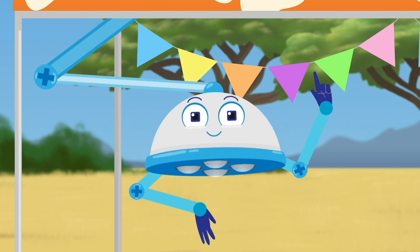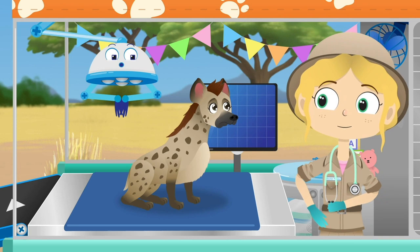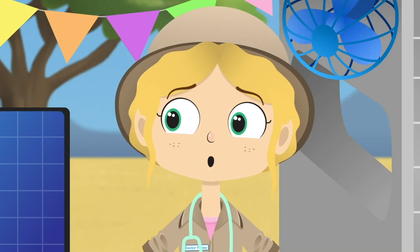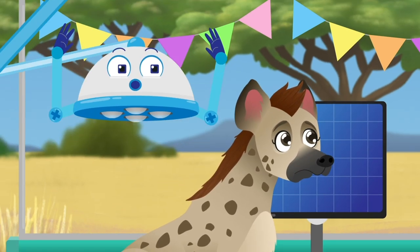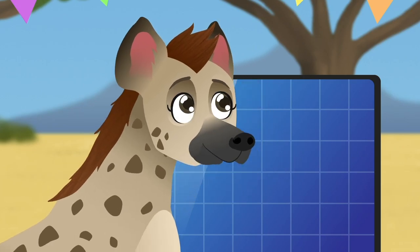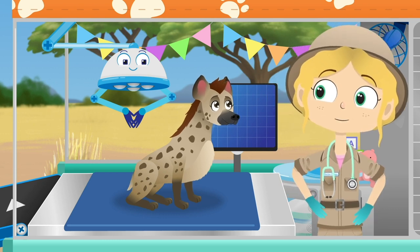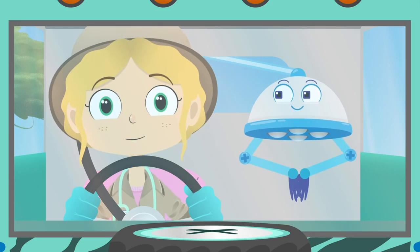If Issa can stop laughing then I'm sure that the hiccups will stop too. Having hiccups can be a bit annoying, but they go away on their own after a little while. That's right. Try and take a deep breath, Issa. Oh dear. That didn't work. Boo! Sorry Issa. Sometimes a shock helps to get rid of hiccups. Well done Robbo. I think that has done the trick. Do you feel better now Issa? Wooo! That was fun!